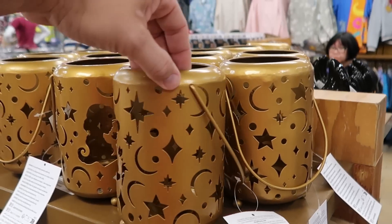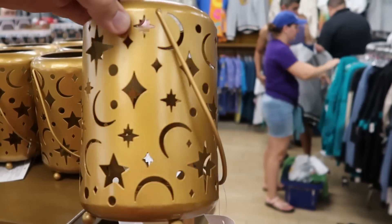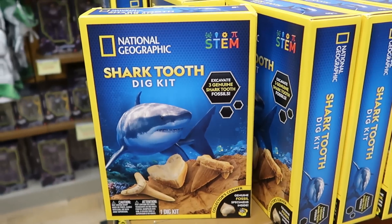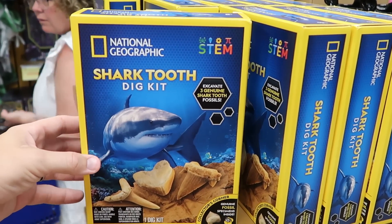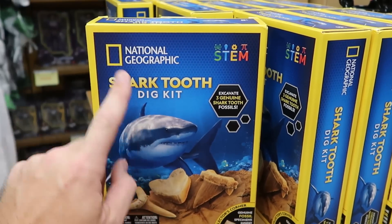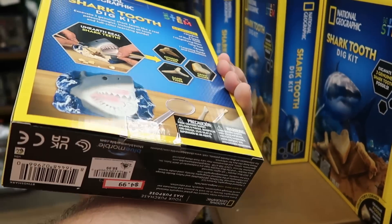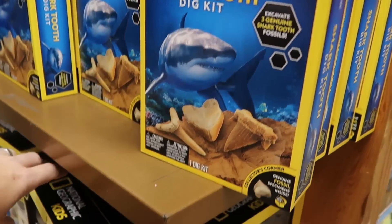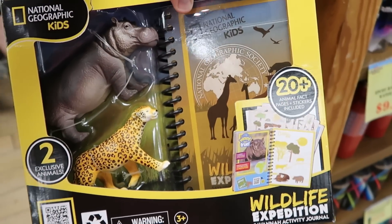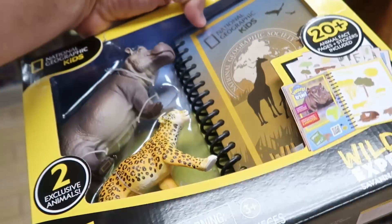Over here with Princess Jasmine, you can put a tea light in there — it'll look really fun illuminated at nighttime with all the moons and stars, $14.99 from $25. They also have National Geographic merchandise from the Marketplace Co-op — you can excavate three genuine shark fossils from this little Nat Geo kit, $4.99 from $20. Another National Geographic offering for kids is a Wildlife Expedition with 20-plus animal facts pages and stickers included, $7.99 from $20.